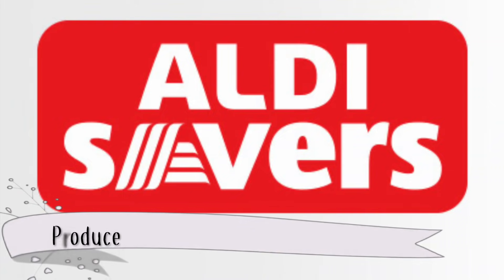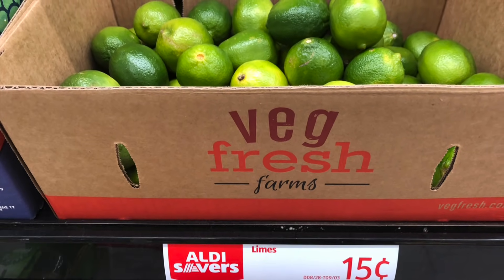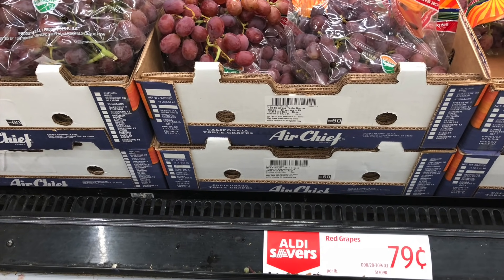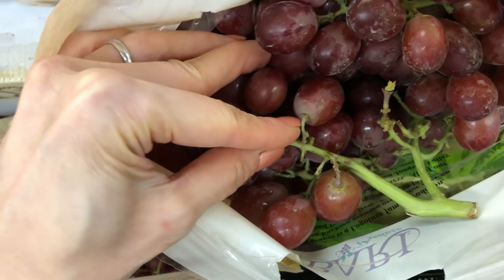For produce, I've really been loving Aldi Savers. These are usually limited time local items that Aldi sells at very low prices — I like to think of them as loss leaders, those very low priced groceries highlighted in circulars that make us want to visit the store. Aldi Saver items are some of the lowest prices I've seen on certain produce out of all my local stores, and the quality is good as long as you know what to pick.